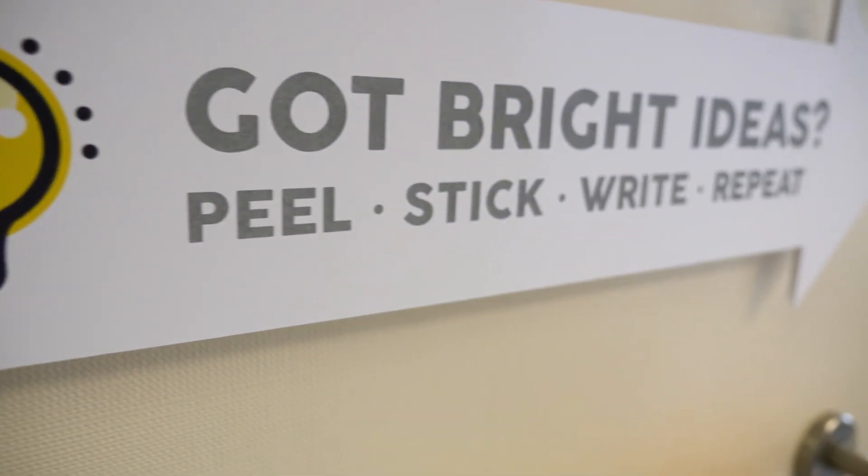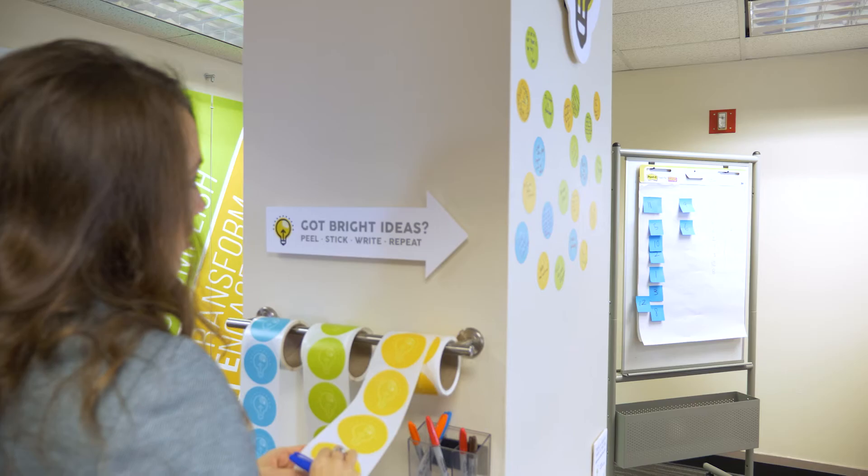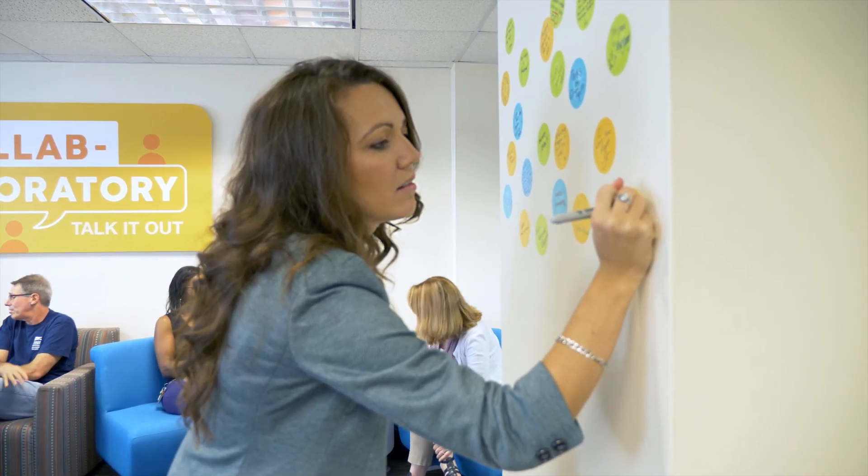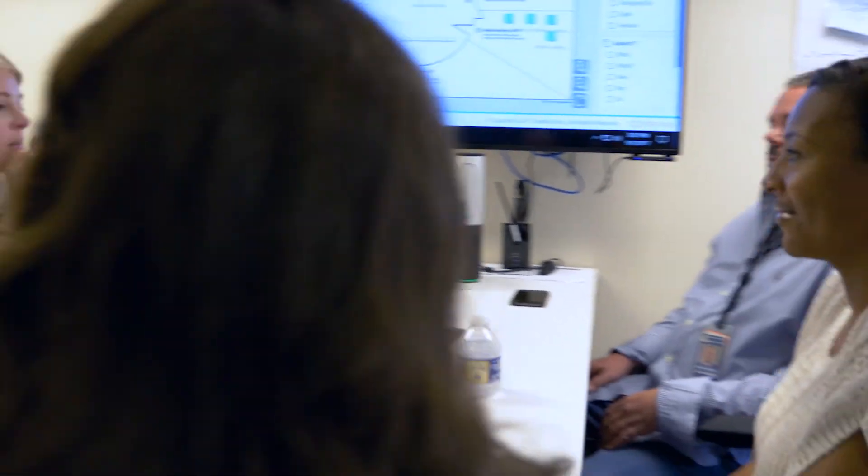The Collaboratory is unlike most of the typical meeting spaces that we have here at Wake County facilities. It doesn't belong to one department or team — it's for all of us. Designed to encourage creativity, collaboration, and experimentation, the Collaboratory is perfect for bringing people together from across the county to work on problems that are bigger than any one department. Coupled with professional facilitation and the latest in tech collaboration tools, the Collaboratory is sure to get the creative juices flowing.